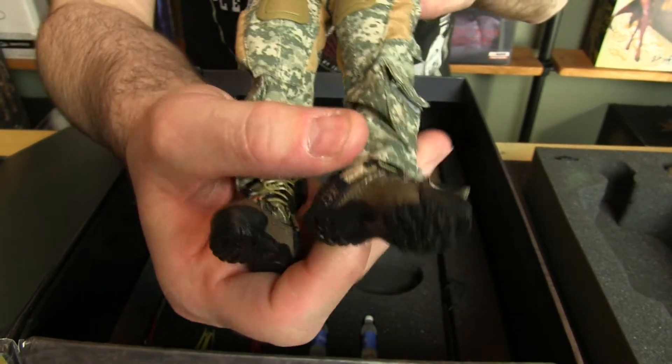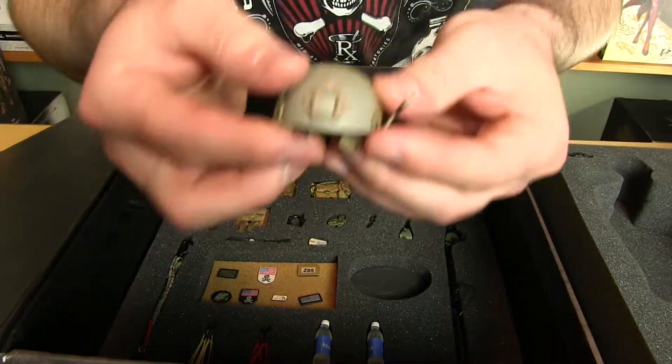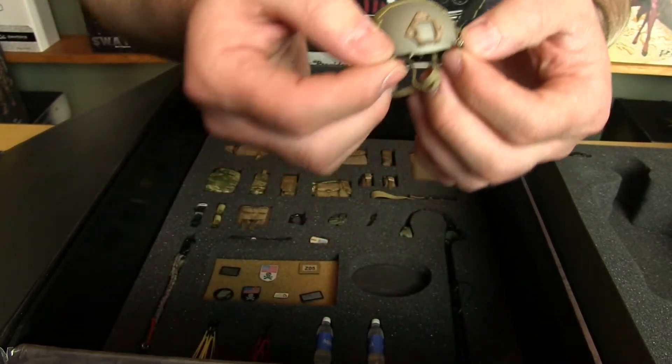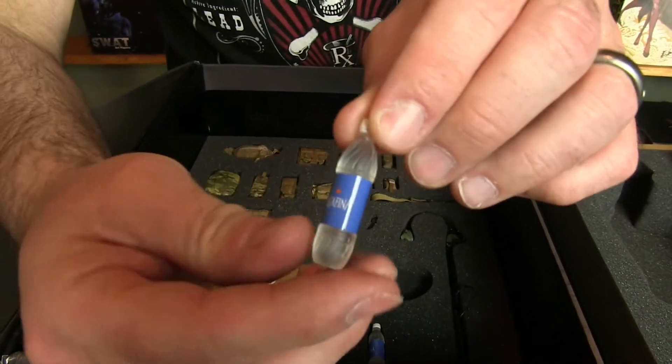It comes with the FAST helmet. Nicely done, except my one concern is the NVG bungees — they're a little bit too loose. I wish they would have tightened that up a little bit. I do like the Cry Precision pants; they're not tight, not super loose. It's a nice fit on a 12-inch figure.